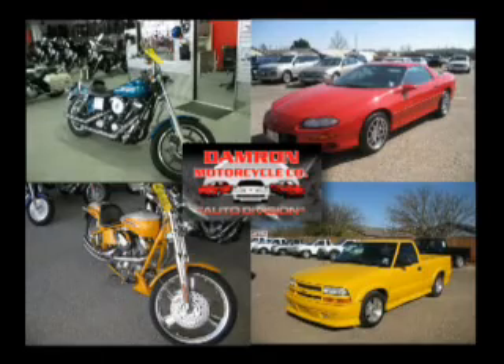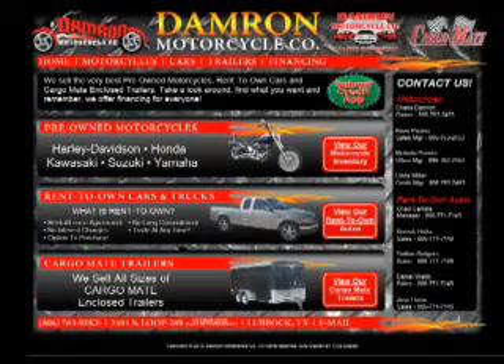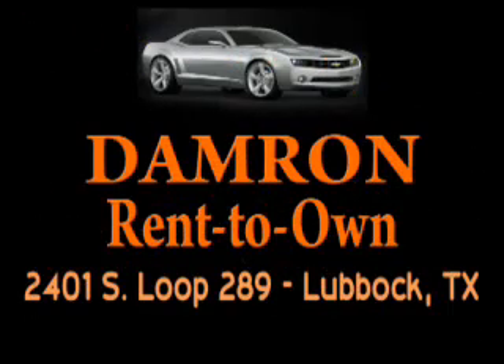Now you can purchase a vehicle without a long-term commitment. Damron Rent-to-Own Auto is the only dealer in Lubbock that can make that promise. Rent it, drive it, own it, or return.